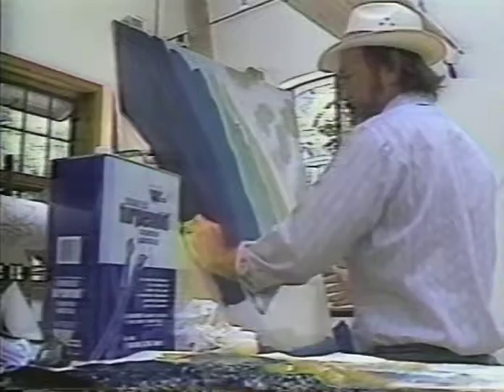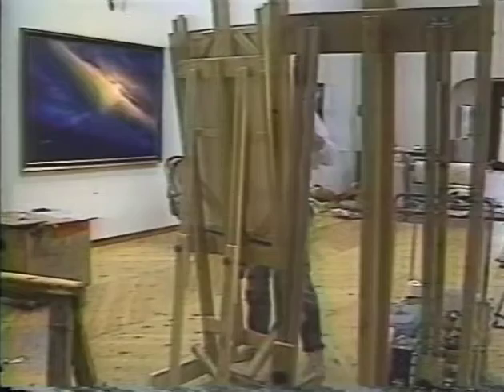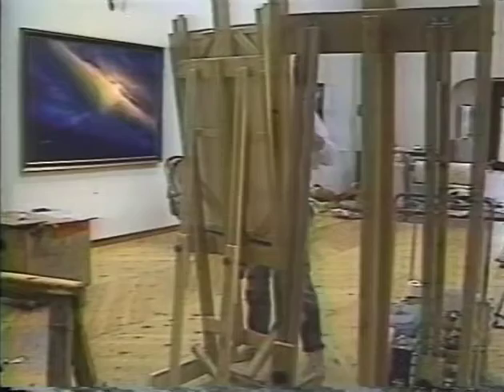Sumner paints with cloth diapers — a technique he picked up when his son was a baby. He says he's self-taught and doesn't know of anybody else doing it, but he just hopes the baby diaper supply can hold up, because he doesn't use Pampers.